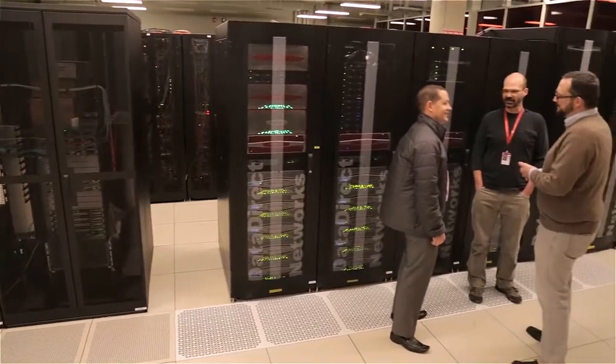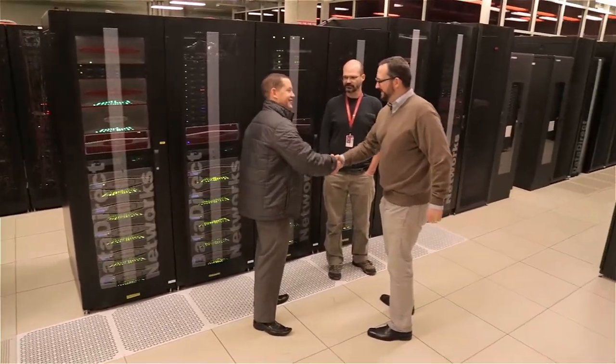Jetstream represents just one more step in IU's evolving role with many partners across the nation to provide the cyberinfrastructure that bridges needs on campus to the needs across many disciplines and collaborations.